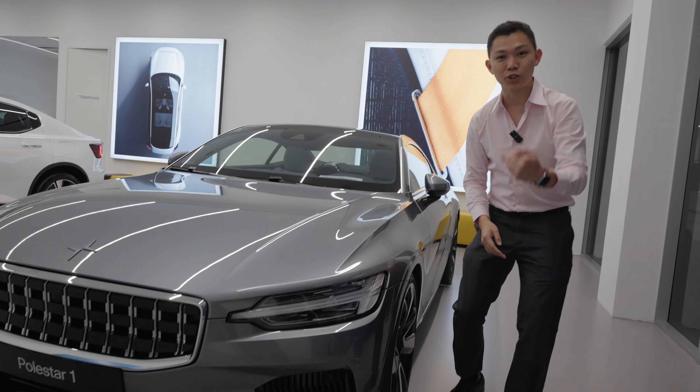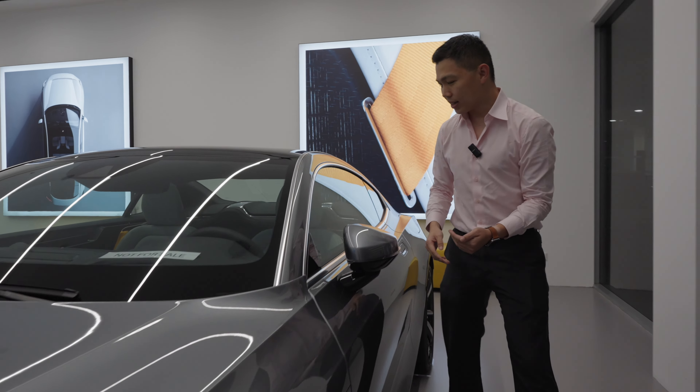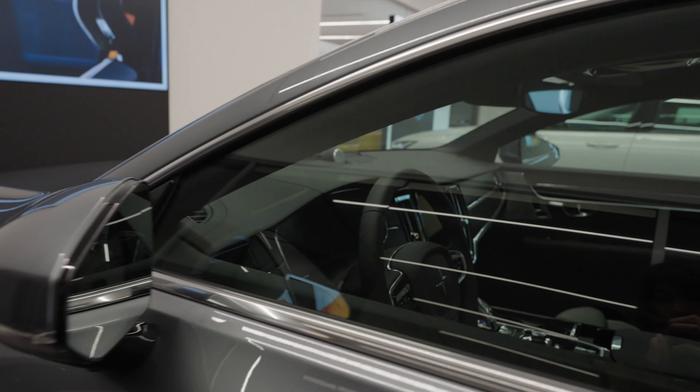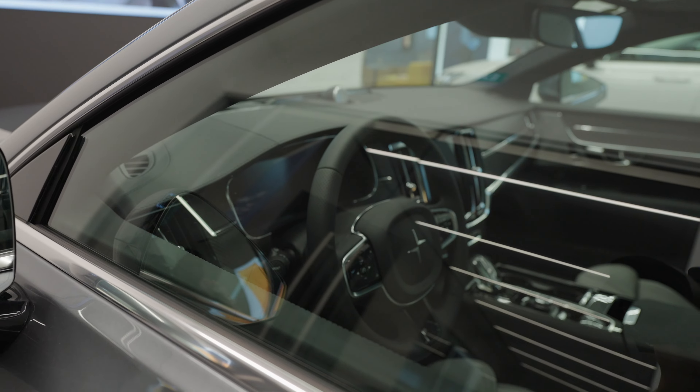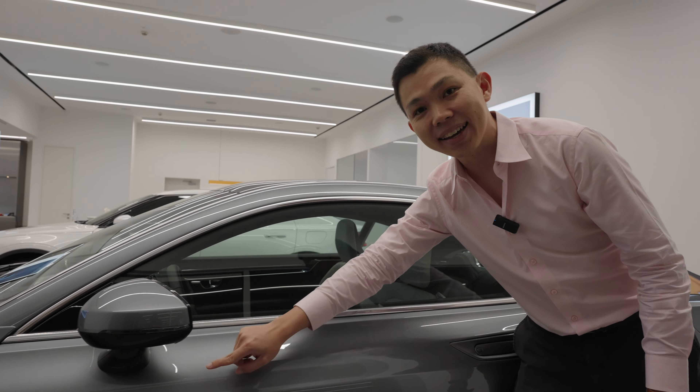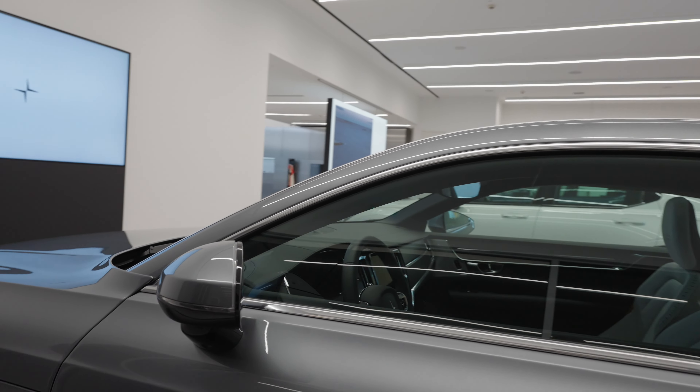This is their two-door car. You can see that it's just two doors — flush doors. Inside, you can see the Polestar logo and the steering wheel. All Polestars come with their classic frameless side mirror design. This is a sleek sports car.